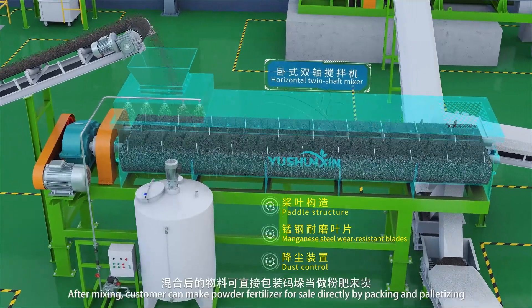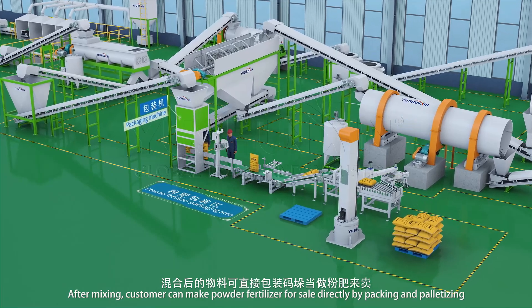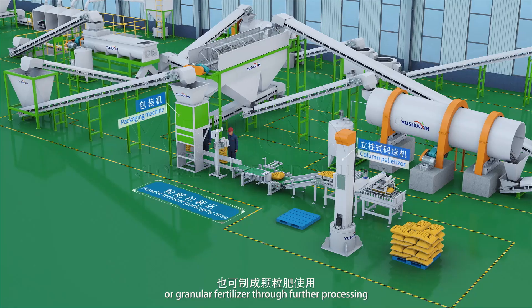After mixing, customers can make powder fertilizer for sale directly by packing and palletizing, or granular fertilizer through further processing.